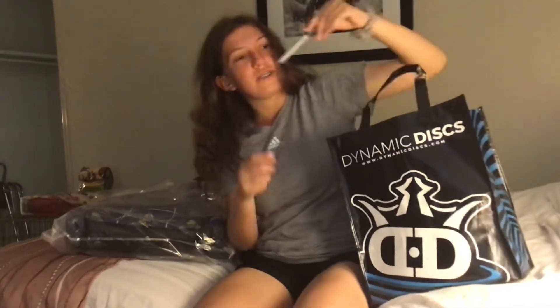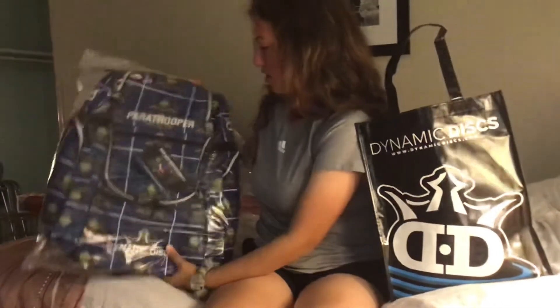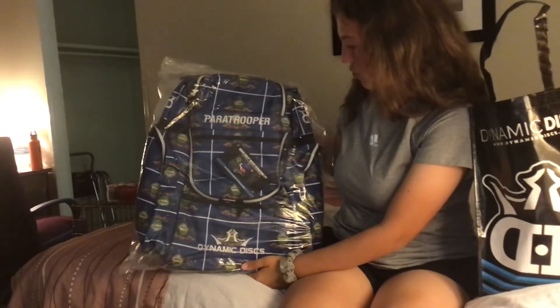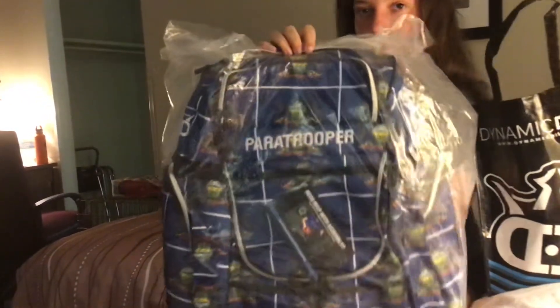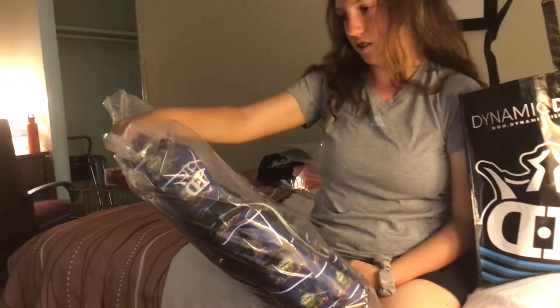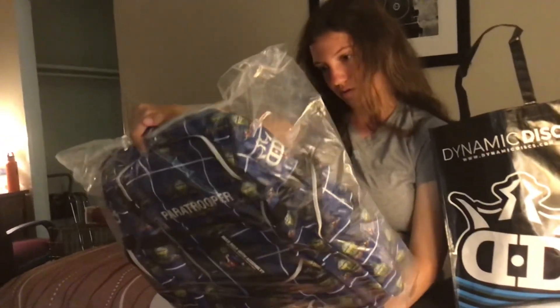Last but not least, I also got a Sherpa paratrooper bag that has the Pennsylvania State flag all over it. It's pretty close to the camera so you can see it. It's got the inserts that come with it. I think once we get back to Pennsylvania, it's going to be my main bag.